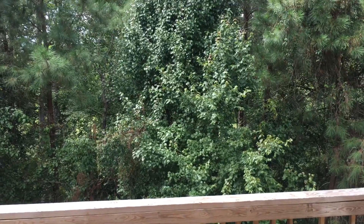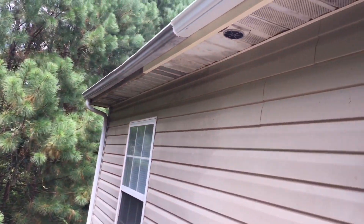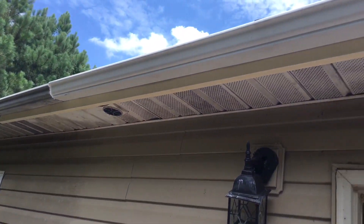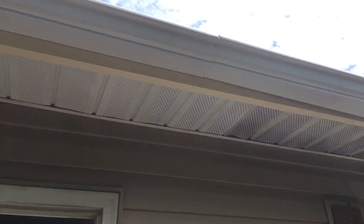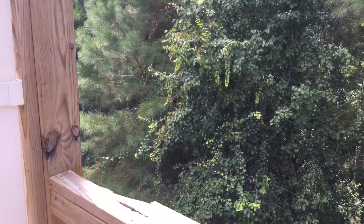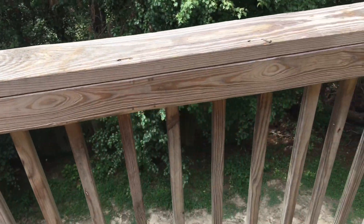We're going to keep going through this and do some investigation work and use the clues around us to see if that's true. Let's take a peek outside. We know that the trees are taller than the structure, and the gutters have been replaced right here, the exterior light is broken, the guardrail is damaged, and we have some missing balusters.